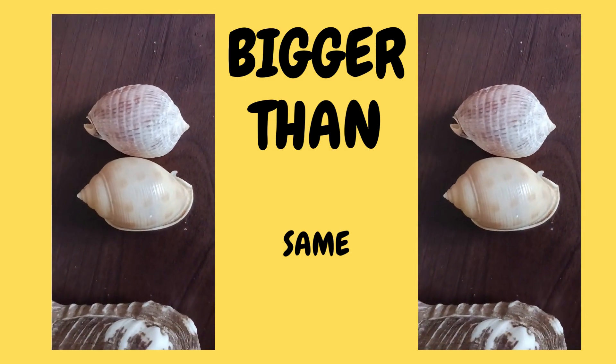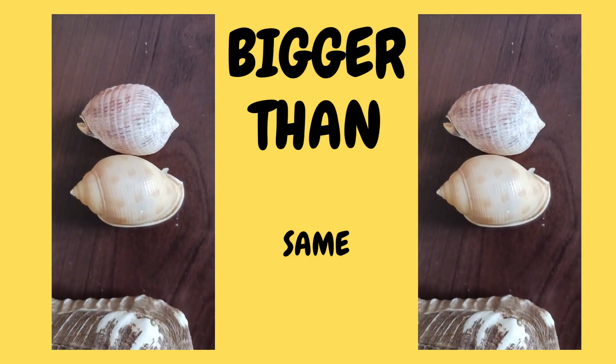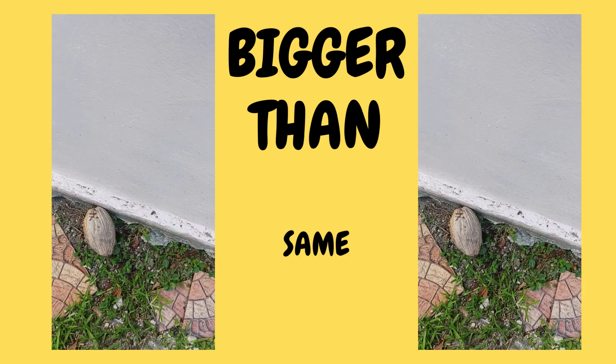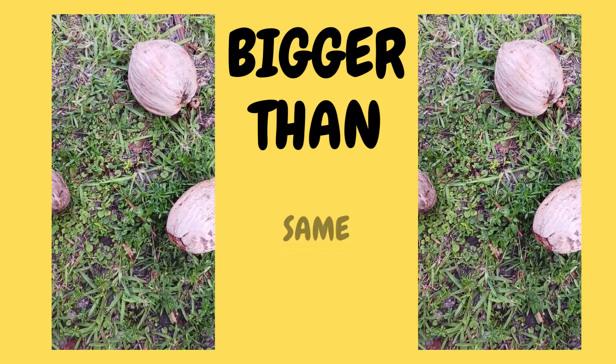And these two together are the same. Same, same. The next one is bigger than. This one is bigger than.